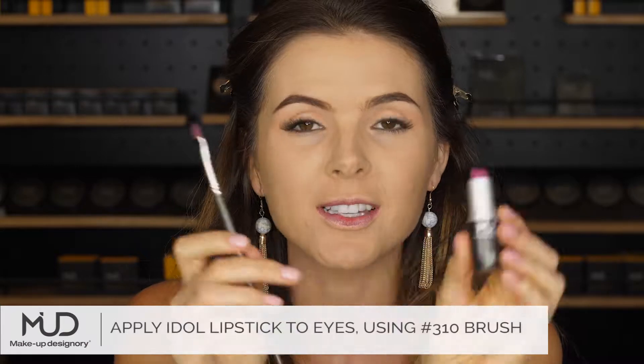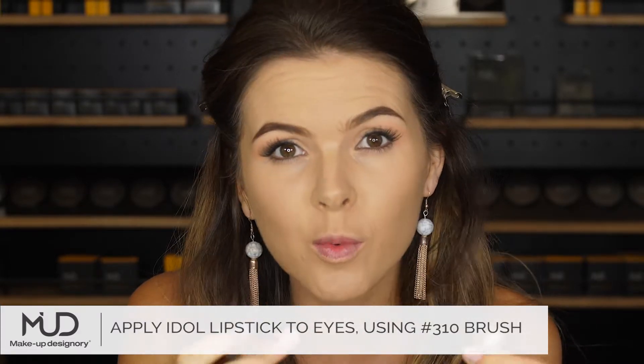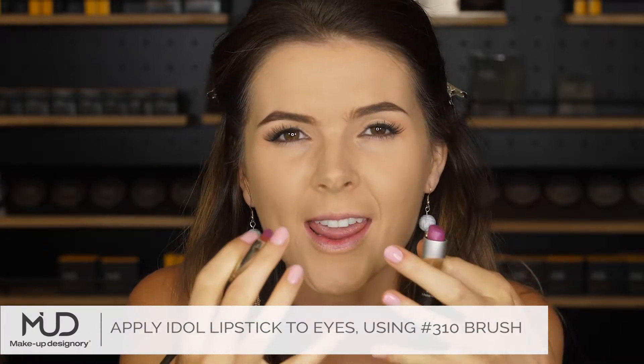So now I'm going to use Idol, this lipstick, on my eyes. The reason for that is it's just going to make the colour pop even more. So I'm going to show you now how I'm going to do it, and then you'll realise it just makes everything pop.